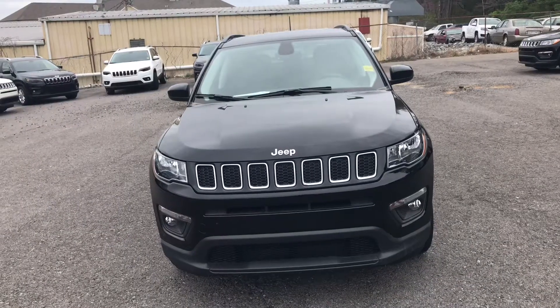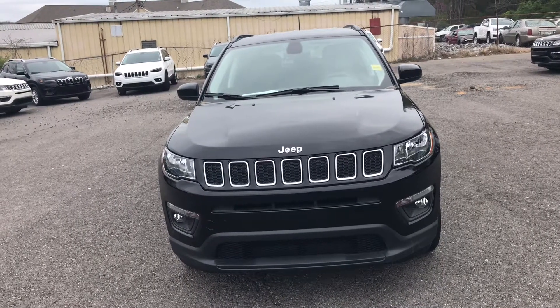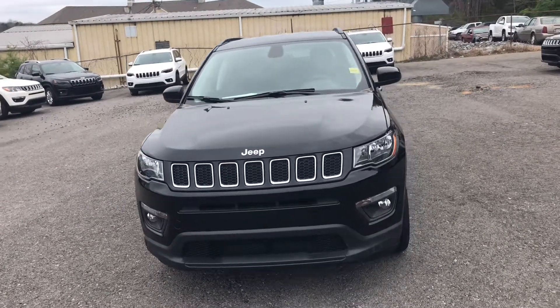Hey, my name is Chuck, I'm a product specialist here at Secret City Chrysler Dodge Jeep Ram in Oak Ridge, Tennessee. My job is to help you find the perfect car. This video was made specifically for you, so let's go ahead and take a look at the car that you asked about. Hey Alicia, this is the 2018 Jeep Compass — Brooke asked me to do a short walk-around video for you so you can get a good look at it.